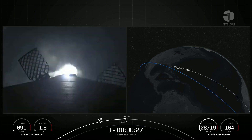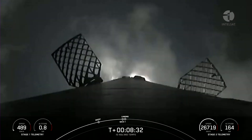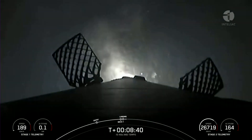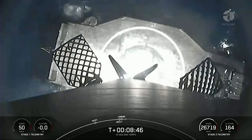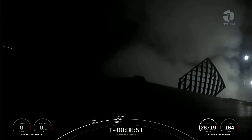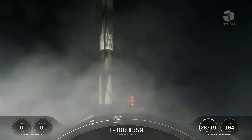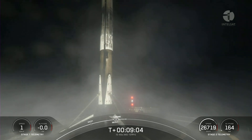Landing burn has begun — you can see those grid fins working hard to steer it back to the drone ship for its landing. Nominal orbit insertion. Stage one landing leg deploy. Stage one landing confirmed.